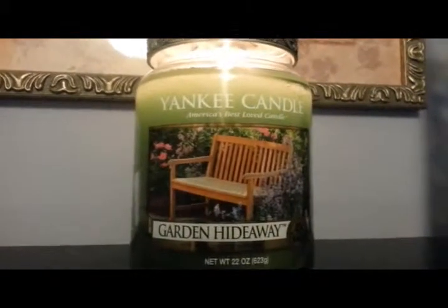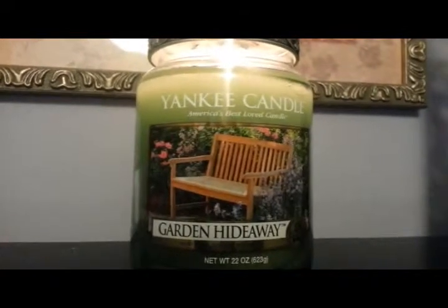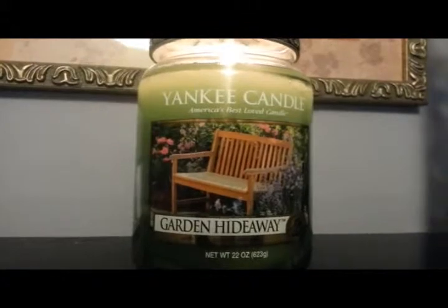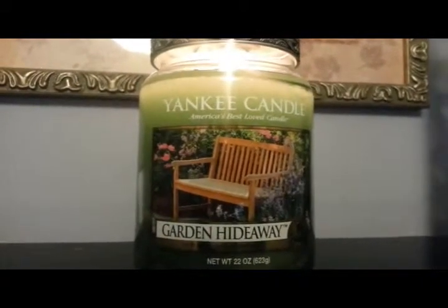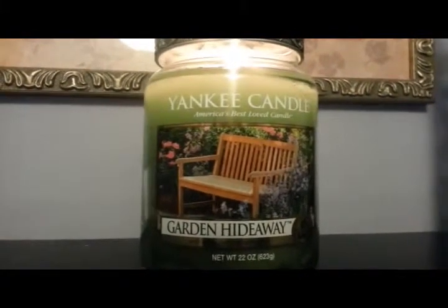Hi everybody, it's Norma. It is Yankee Candle's semi-annual sale and I just went totally crazy. I'll be doing a haul later on, but I just had to quickly do a video on this candle.